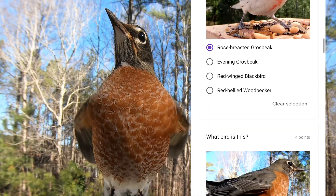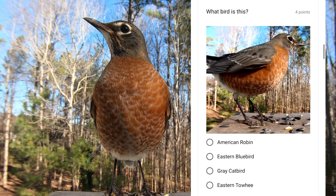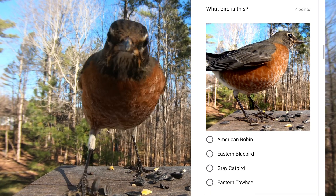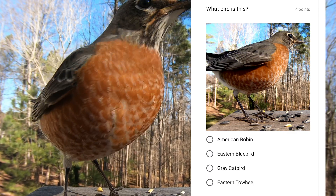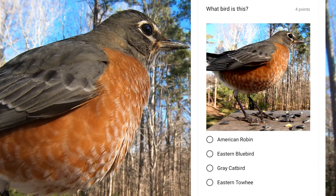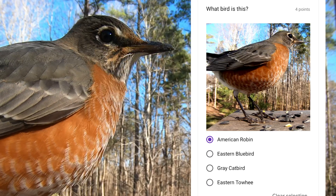These birds are considered to mark the beginning of spring, although they typically stay around all year round. It's just that you don't see them as often in the winter because they're not in your yard looking for worms. This bird is an American robin.